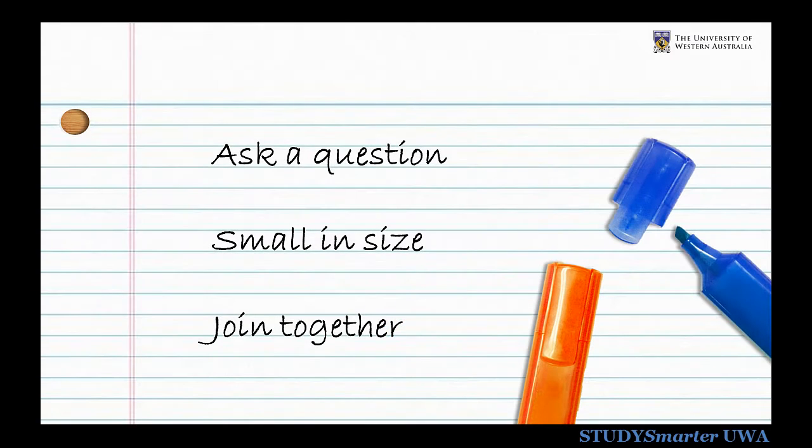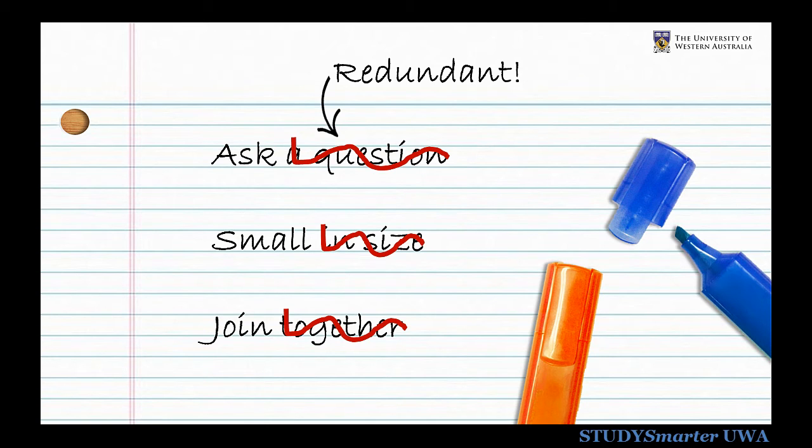And finally, some words are just redundant. If you're asking something, it's obviously a question. If you say something is small, you're obviously talking about size. Cut out these redundant clarifiers for clearer writing.